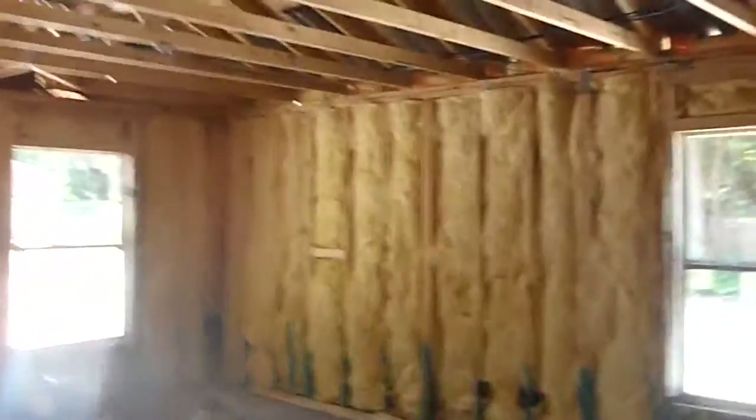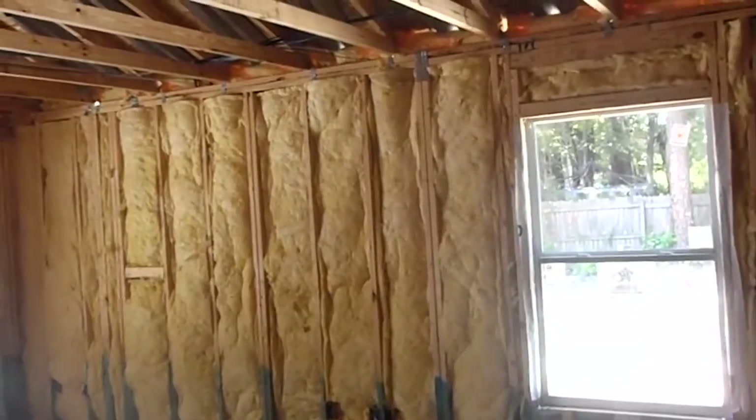Stay tuned for your next update. This should be looking more like a finished house with some drywall and some closed-in walls, so stay tuned.